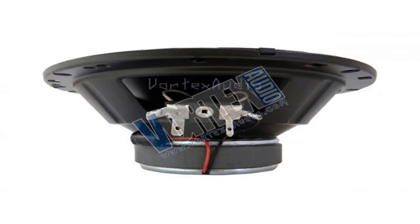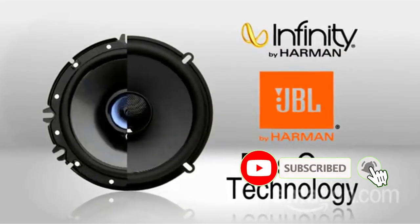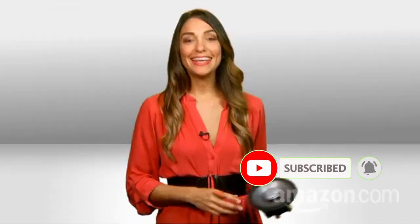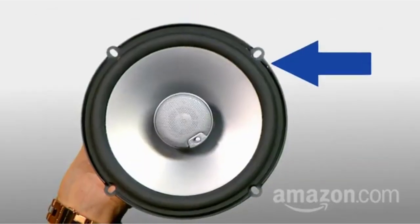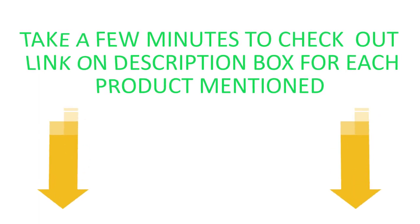In this video, our expert team provides an in-depth overview of the top five best car speakers on the market and helps you decide which one is perfect for you. Take a few minutes to check out the links in the description box for each product mentioned, and watch our full video.